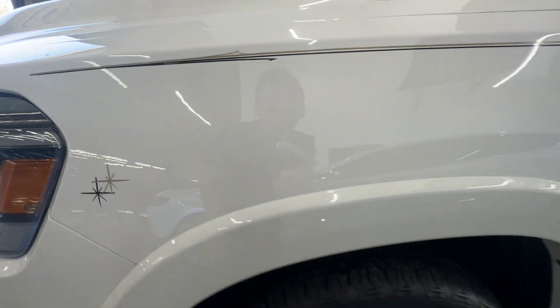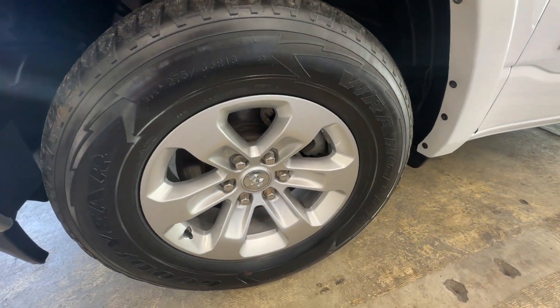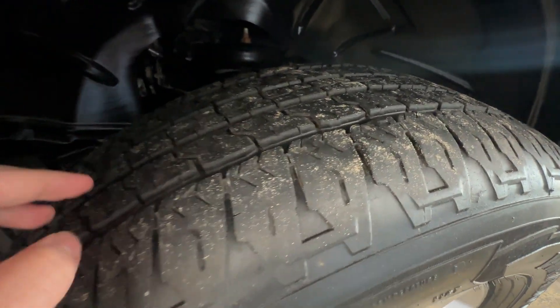Left front fender — everything on here looks good. Left front wheel, no curb rash, tires are in pretty good shape.